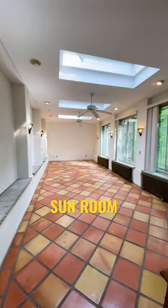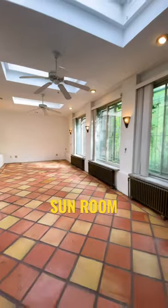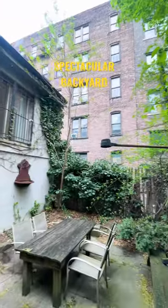This sunroom can be utilized for so many different things: an art gallery, a movie room, a dance studio, and even a wedding hall. No need to go to the park when you have this spectacular backyard.